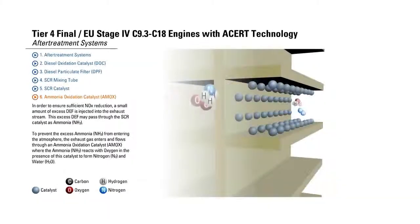Ammonia Oxidation Catalyst. In order to ensure sufficient NOx reduction, a small amount of excess DEF is injected into the exhaust stream. This excess DEF may pass through the SCR Catalyst as ammonia. To prevent the excess ammonia from entering the atmosphere, the exhaust gas enters and flows through an Ammonia Oxidation Catalyst, where the ammonia reacts with oxygen in the presence of this catalyst to form Nitrogen and water.